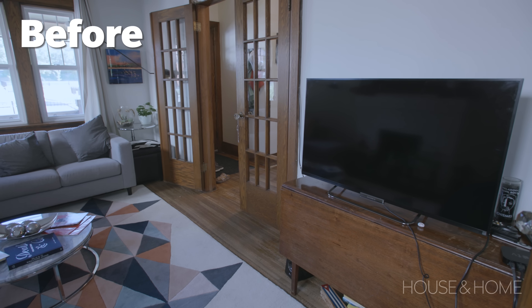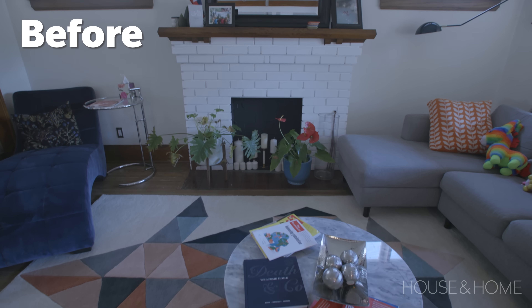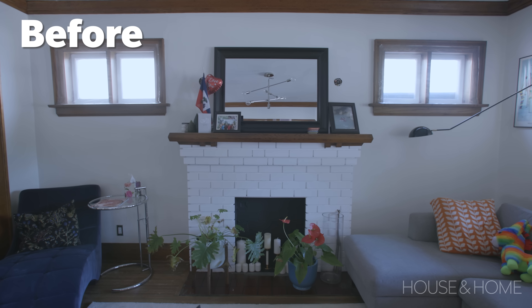There was an ill-fitting sectional in here. We had to rework that, scale down the furniture properly, and bring in more seating that works well because these guys love to entertain.